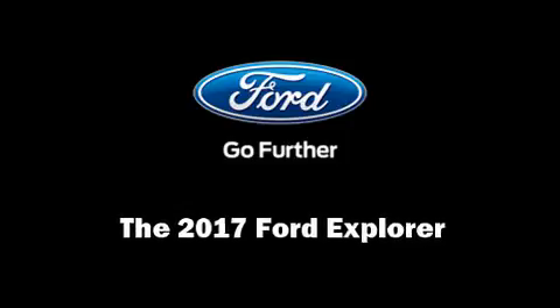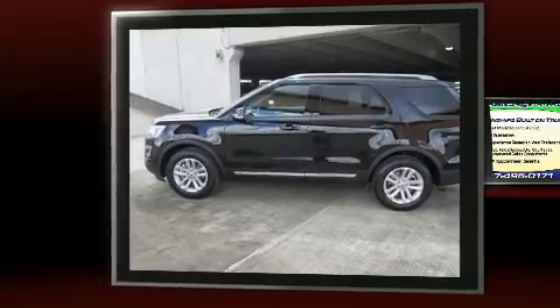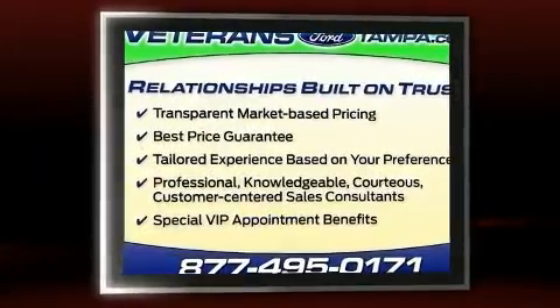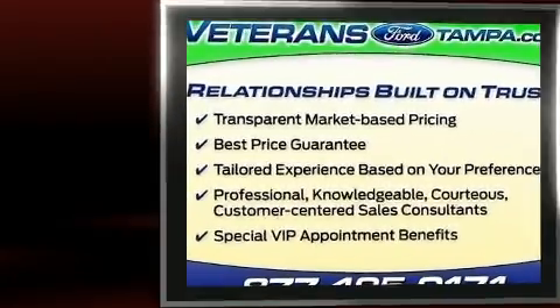Discerning drivers will appreciate the 2017 Ford Explorer. Smooth gear shifts are achieved thanks to the 3.5-liter six-cylinder engine. And for added security, Dynamic Stability Control supplements the drivetrain.